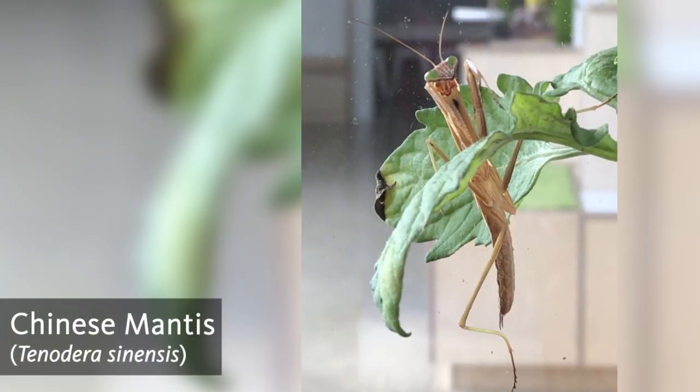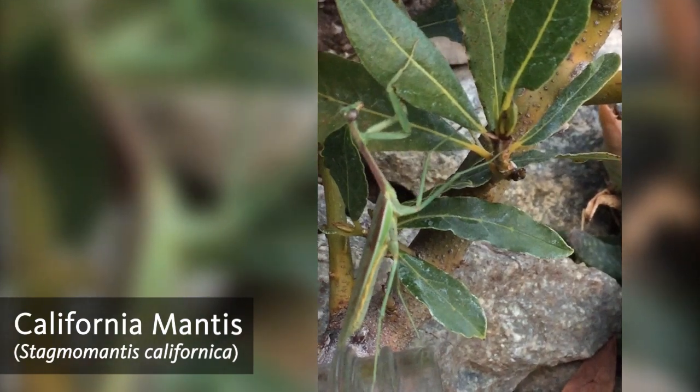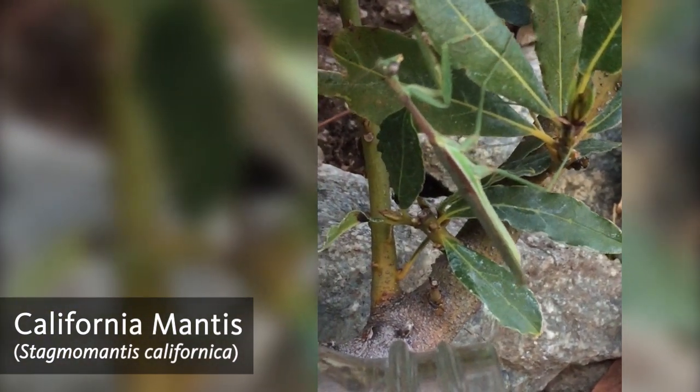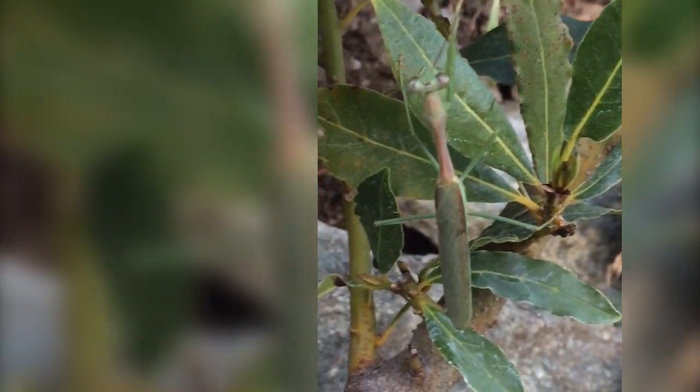You may also see the Chinese mantis in Bugtopia, with its long body and powerful forelegs which it uses to grab prey. The California mantis is a common native species to Los Angeles. They can be found in a variety of habitats in California such as coastal sage scrub and chaparral vegetation, but you can see them in neighborhood gardens as well.